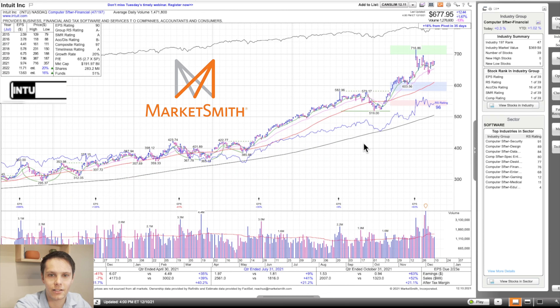Next, we have INTU — this was my main focus on Friday. It's got an A-minus group strength rating in computer software financials, the 47th strongest group out of 197. Within the group of 39 stocks, it's number one on relative strength and number one on composite. Strong groups, strong stocks in those groups — it increases the probability of the trade. It's got a 96 relative strength rating and 97 composite rating, B-minus accumulation distribution.